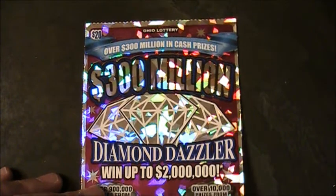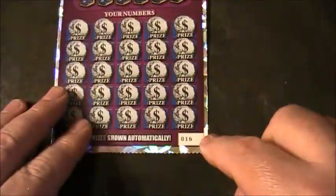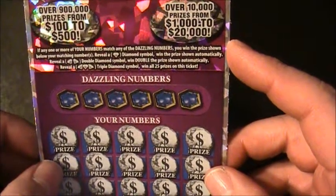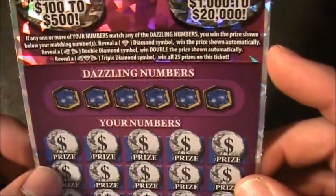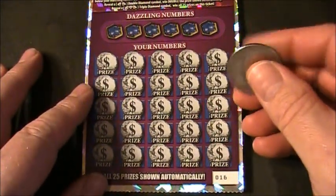We are back again on the Jupiter table with yet another $300 million Triple Diamond Dazzler — it went up to $2 million. This is our fifth re-up. This is ticket number 16, and we'll flip her over for the verification number. You saw me buy it at the gas station — it's the very same ticket. Matching numbers game, or we're looking for the diamond symbol. Looking for the diamond symbol for the auto win. The double diamond symbol wins double the prize, or the triple diamond symbol wins all prizes on this ticket. It's ticket number 16 — hopefully we got a winner here. Hopefully Jack can sniff us out a big one.